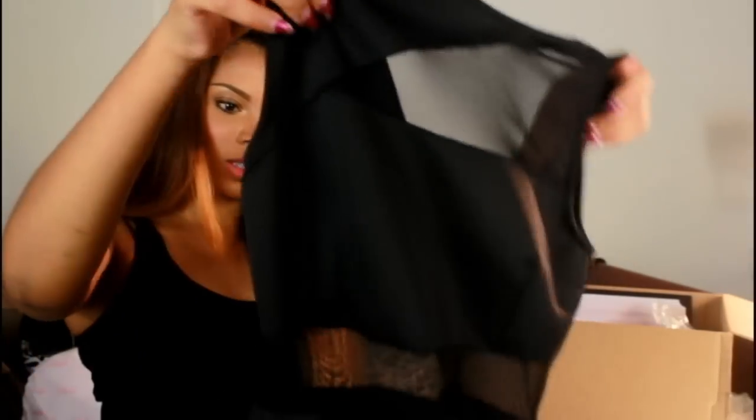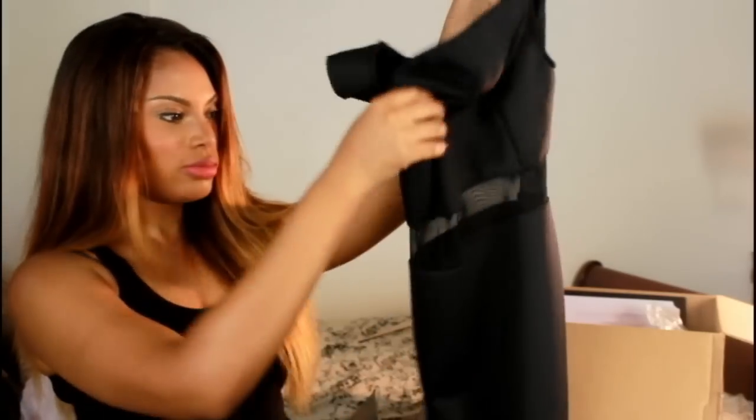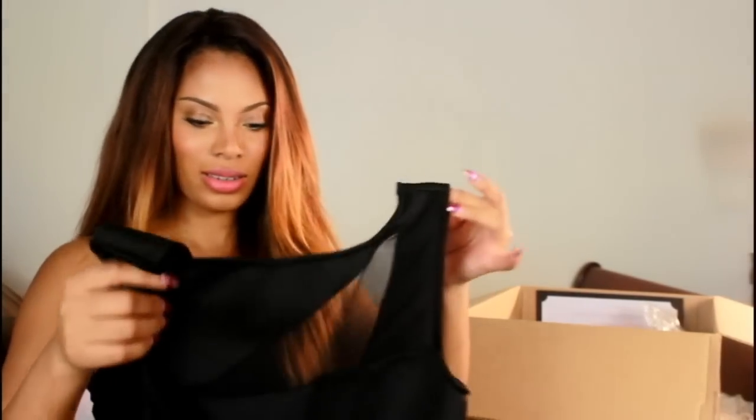What's in this box? This one is from Lulus.com — I believe it's a dress. Let me see what it looks like. Oh, this is a really cute dress! I absolutely love black, so I love wearing black.